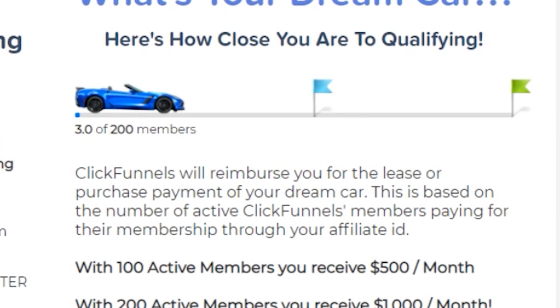Plus on top of that, this company will actually buy a dream car — whatever car we want, whether that's a BMW, a Mercedes, or whatever — because they will reimburse us for the monthly payment on that car.